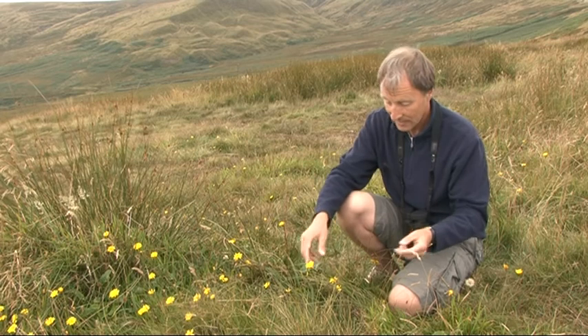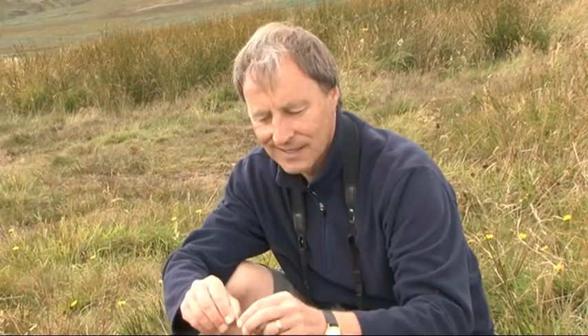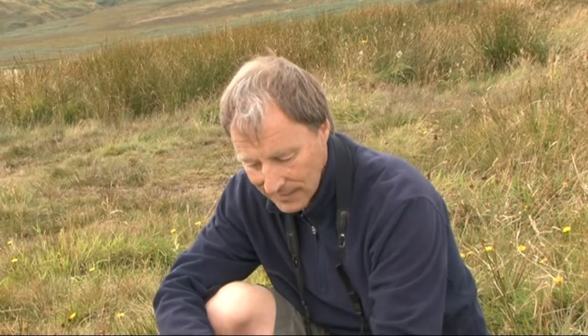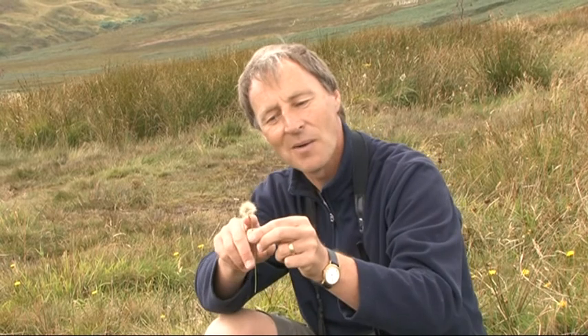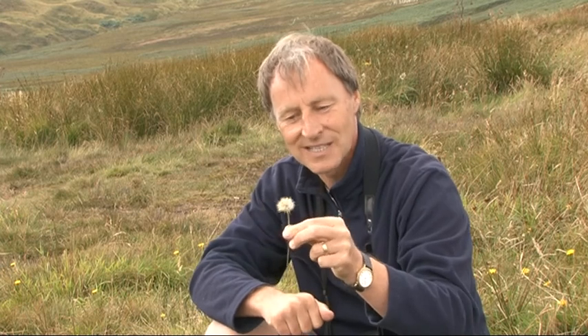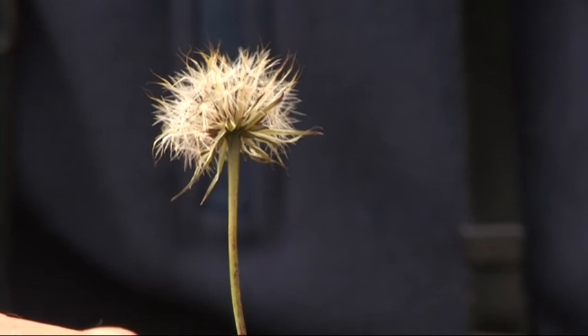The other plant growing here is autumn hawkbit, which is very like a dandelion and closely related to it, but can be distinguished because it has solid stems and usually more than one flower head on a stalk. Its leaves are much more skeleton-like — much thinner and more spindly. Like dandelions it produces a dandelion clock, and these are really rich, nutritious seeds for a twite. Eating one of these is like a roast beef dinner for a twite, and this is what they feed on in autumn when the sorrel has finished setting seed.